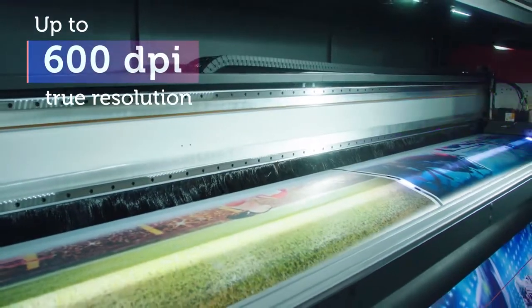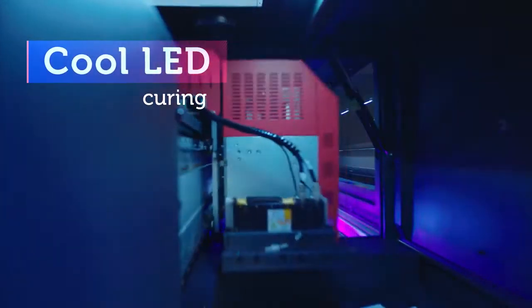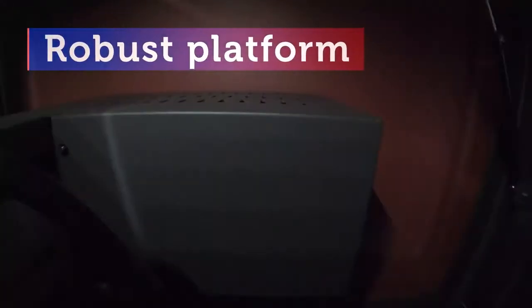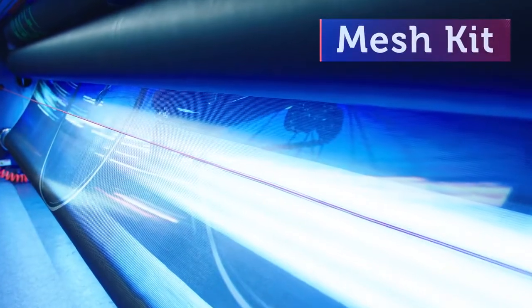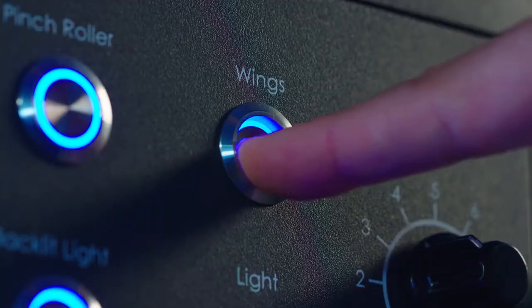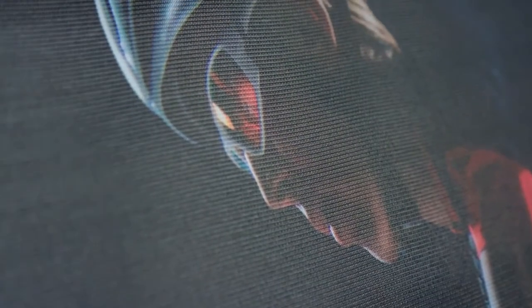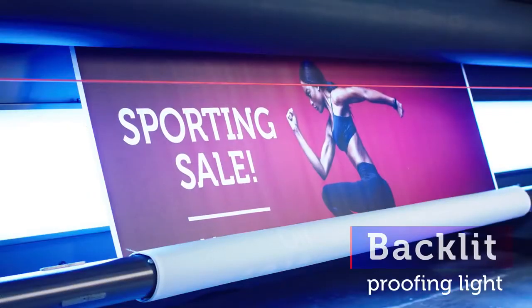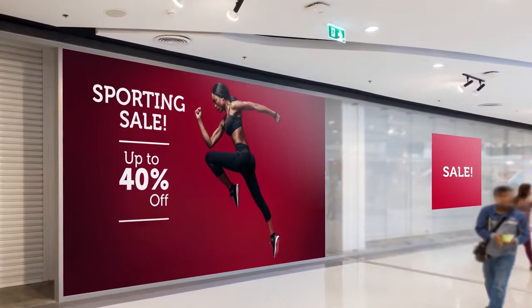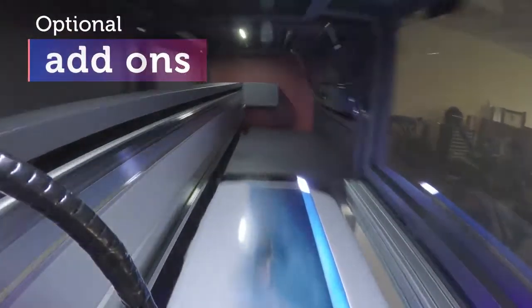Maximize your quality. Includes all you need to win. And for extra versatility, we offer EFI's unique roll-to-roll optionals.